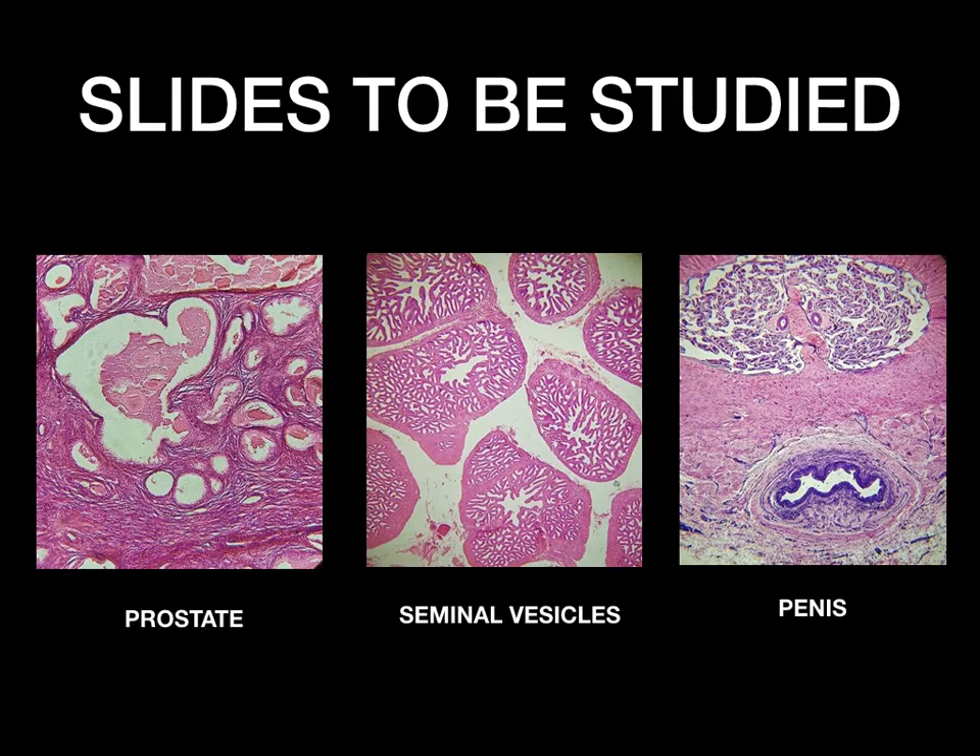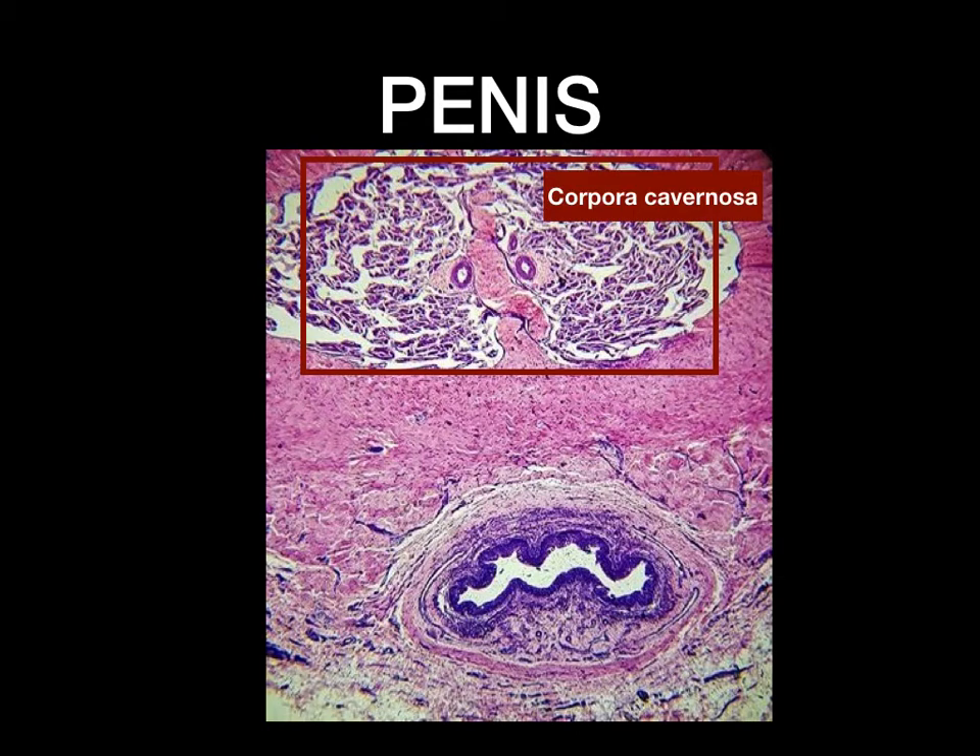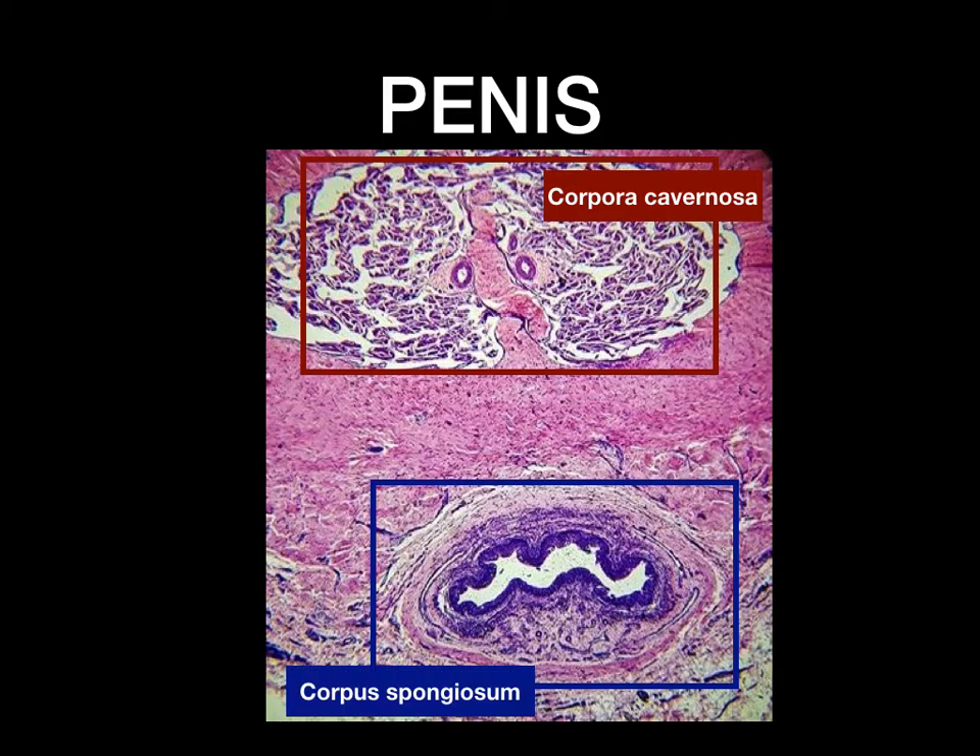Lastly, the penis. The penis consists of three cylindrical masses of erectile tissue with a penile urethra inside the corpus spongiosum. The two erectile bodies, the corpora cavernosa, are located dorsally, and the ventral corpus spongiosum surrounds the urethra.